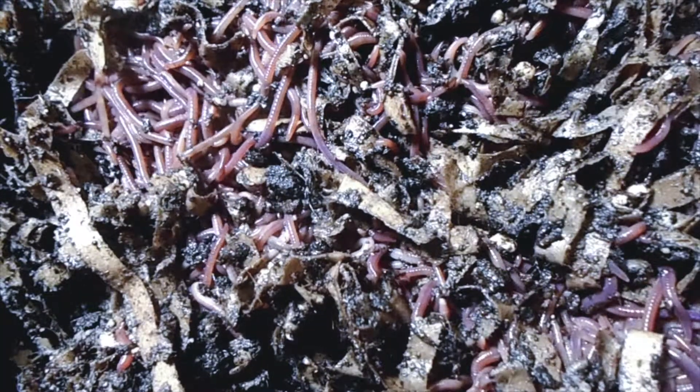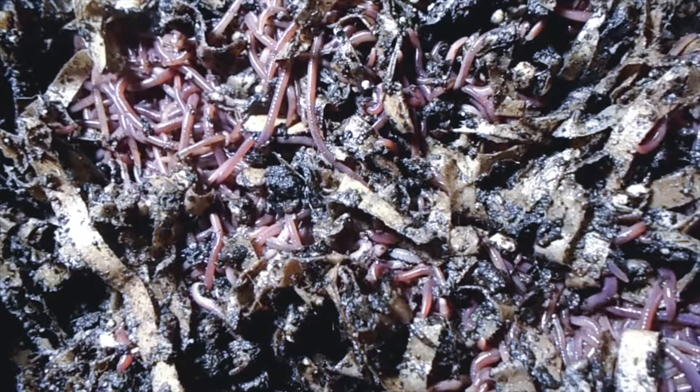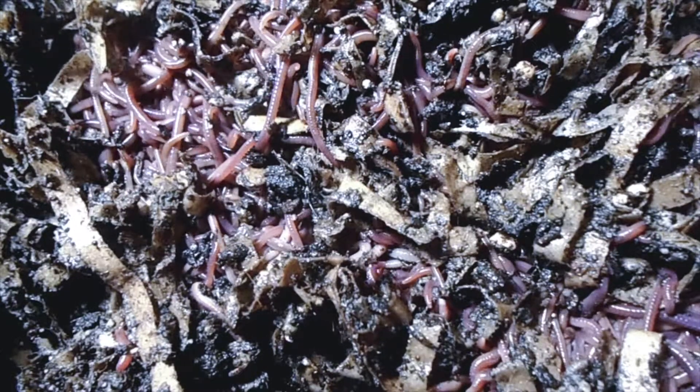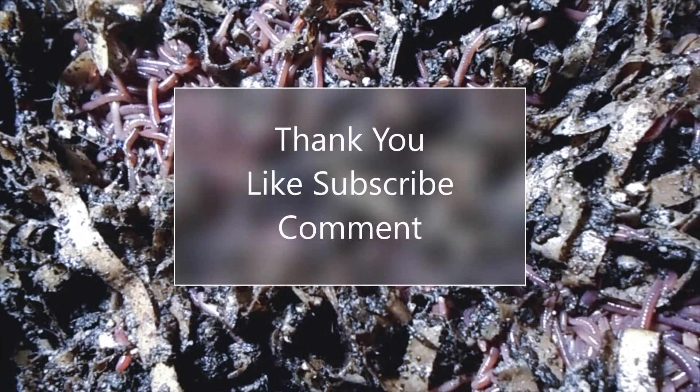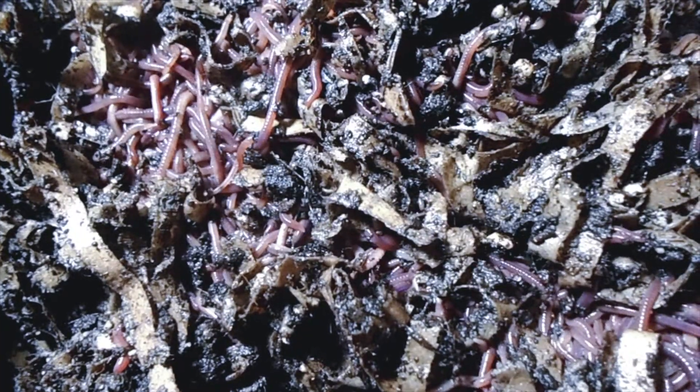Until then, have yourself a beautiful Saturday no matter what time of day it is. Be blessed, and remember — black gold, the way to go. Bye for now!